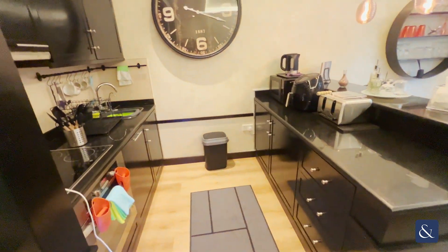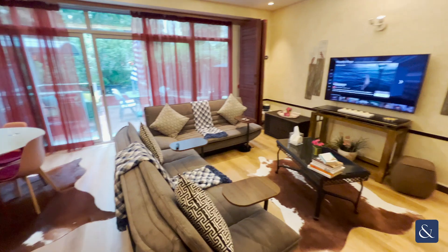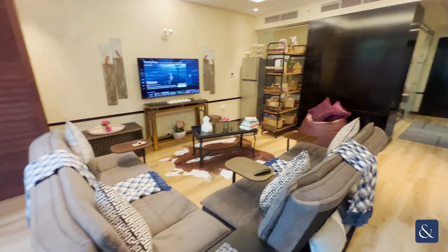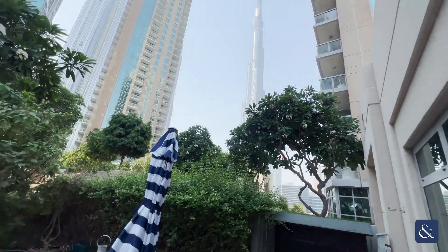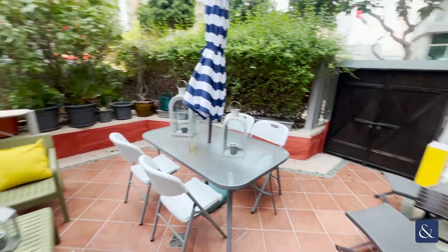Then you come in and have a kitchen on the left and your open plan living and dining area. From here you can also access the garden, which has full bridge views. As you can see here, it's a really nice sized garden with lots of room to entertain.